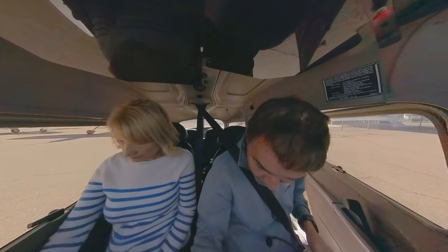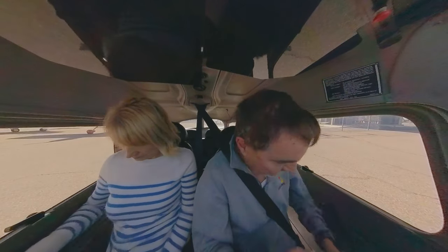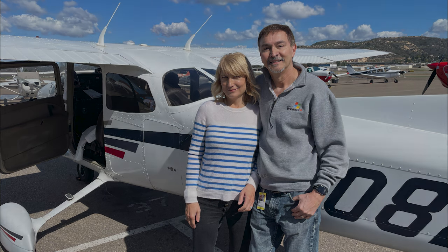After leaving John Wayne Orange County Airport, KSNA, we made it safe and sound to Gillespie Field in San Diego, KSEE. As always, thank you for watching and don't forget to click that subscribe button. We'll see you on our next flight.